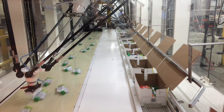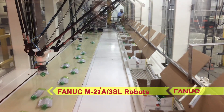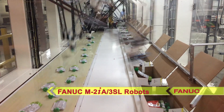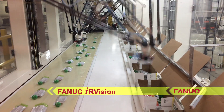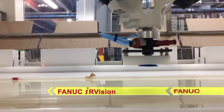StrongPoint Automation's Top Load Kartner features four FANUC M2IA-3SL Delta-style robots complete with an integrated FANUC IR Vision System. The system is capable of packaging up to 400 pouches per minute in both horizontal and vertical formats.